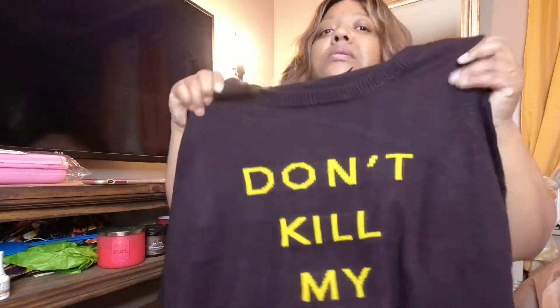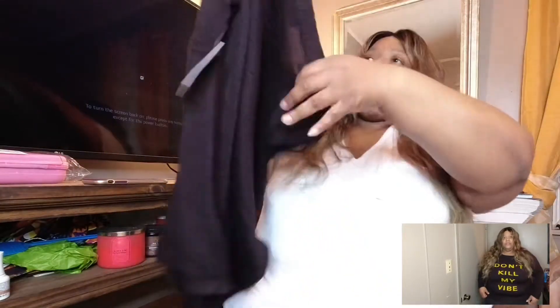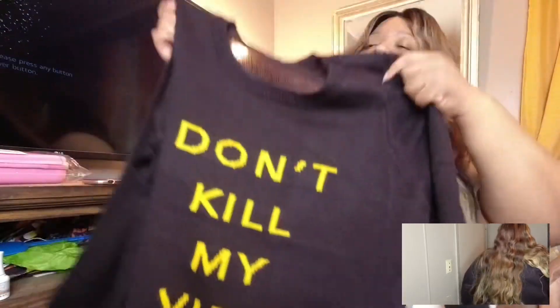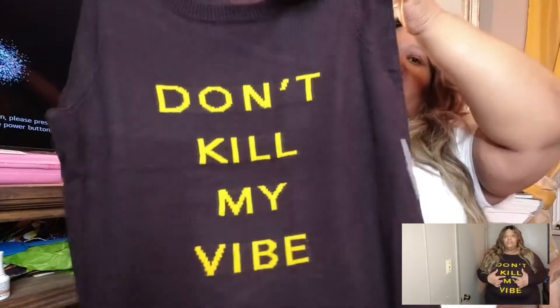This sweater that I got, it says "Don't Kill My Vibe." It's a black sweater with gold letters on it. It's really stretchy and it seems like it would be comfortable. And on the back — really not much in the back. But I find this to be a really comfortable sweater. I think their clothes are true to size — correct me if I'm wrong, leave it down below in the comments. This is one that I picked up from them.